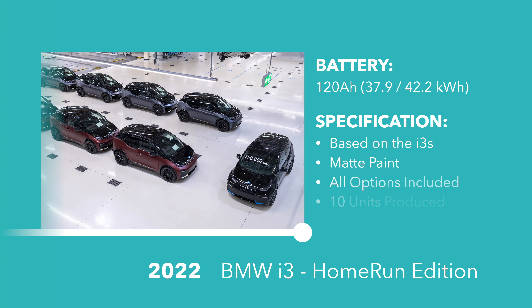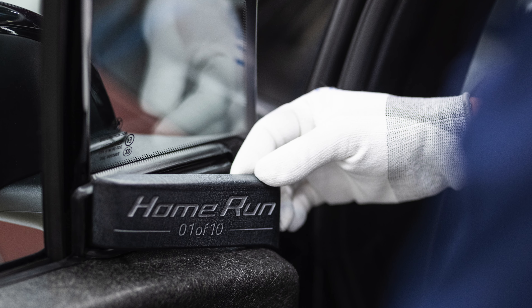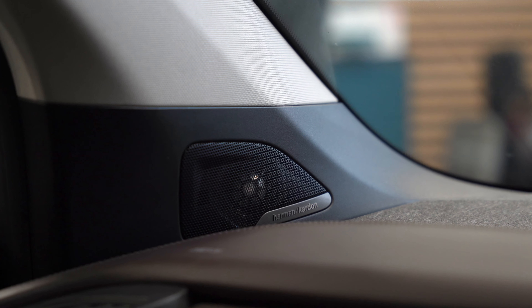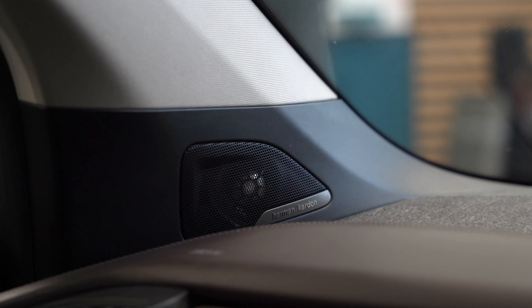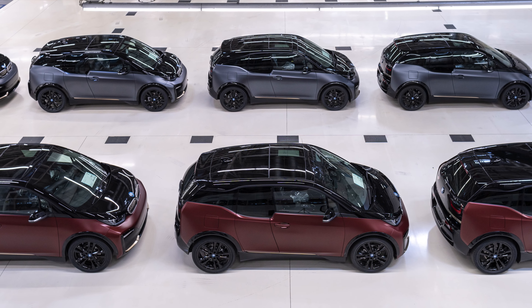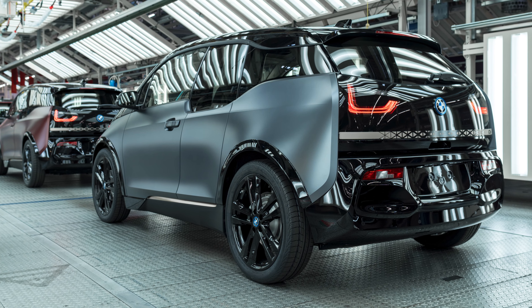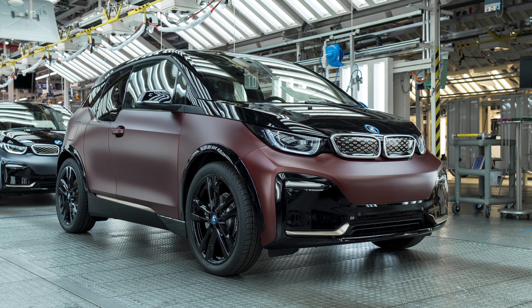Before the end of production, just 10 units of the very limited Home Run edition were made. These include pretty much full specification, including the Harman Kardon sound system and professional navigation system, which had to be removed from the configurator in prior months because of the chip shortage caused by the Covid pandemic. They are very easy to spot from the outside because these are the only i3s which came with matte paint from the factory — specifically the Frozen Dark Grey and Frozen Dark Red.